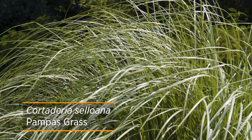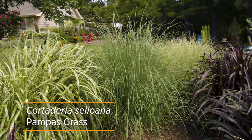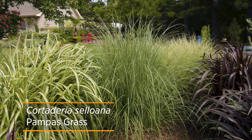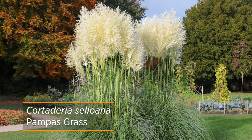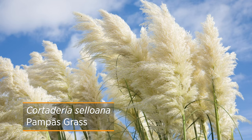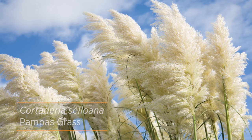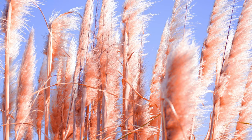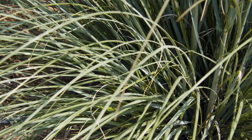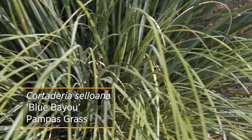This pampas grass here has a little bit finer leaf blade to it. It's a nice stately grass to add either individually as a focal point, or you can plant it in a row and use it as a wind block. While most get to about six feet tall, it's the plumes you're really after — they almost look like feather dusters on top of the plant. Most have an ivory, cream, or white plume, but there is a cultivar called Pink Feathers with a pink plume. Most are hardy to zone seven, but for northern Oklahoma there is a cultivar called Blue Bayou which is hardy to zone six.